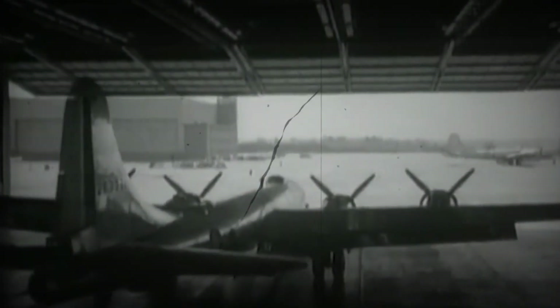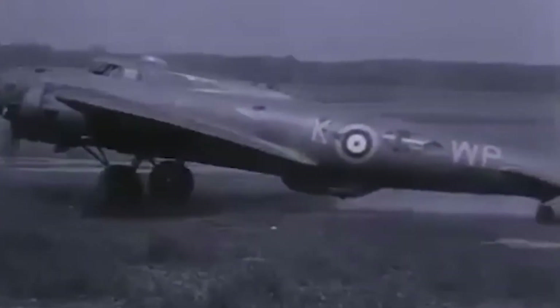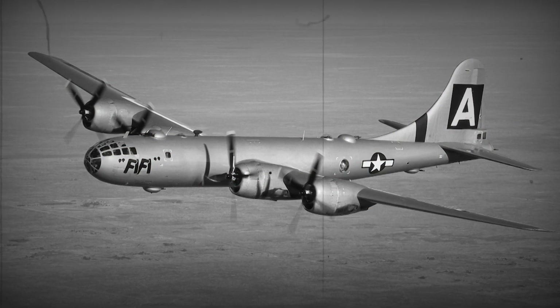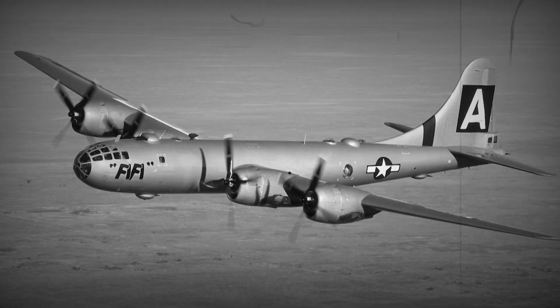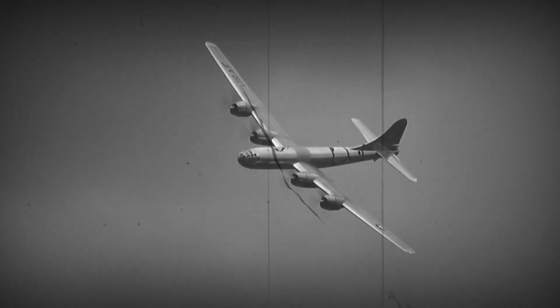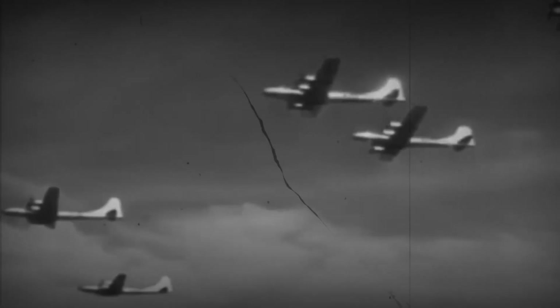The Soviet Union managed to replicate one of the most complex aircraft in the world, down to the rivet. But almost no one outside Moscow understood how or why. The B-29 was not just a bomber — it was a self-contained, pressurized fortress with power-operated turrets and nuclear delivery potential. So when three B-29s landed in Soviet territory at the end of the war, Stalin issued an order that would redefine post-war aviation: copy everything, exactly.